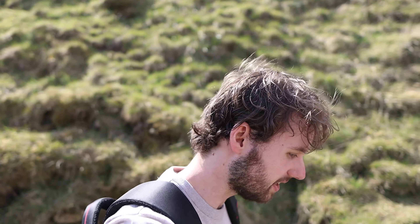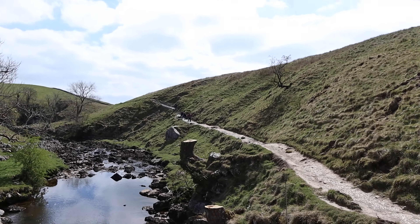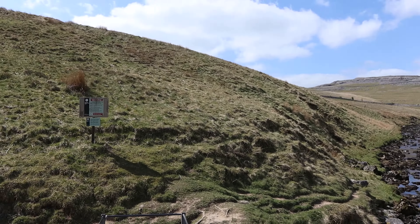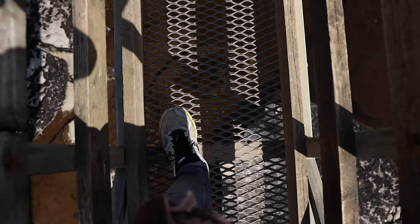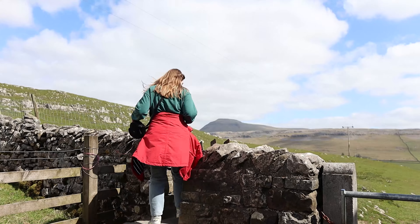If you are interested in visiting the Ingleton Waterfall Trail, it does cost £8 each to go in, which is a little bit pricey considering that you're just out in nature. But there is a really well-maintained path and facilities along the way, so it kind of turns it into a really family-friendly walk.